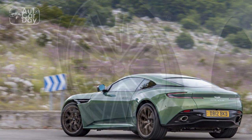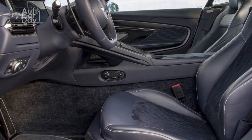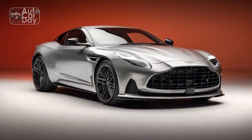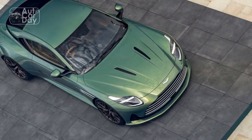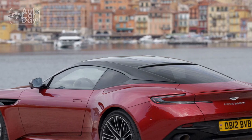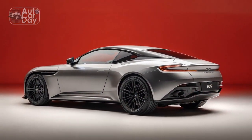Pros of the 2024 Aston Martin DB12. 1. Stunning design: The DB12 boasts an iconic and timeless design that combines elegance with modernity, turning heads wherever it goes. 2. Powerful performance: With an 800-horsepower V12 engine, the DB12 offers exhilarating acceleration and a top speed of 220 mph. 3. Advanced technology: The car is equipped with a range of advanced tech features, including a virtual cockpit, premium infotainment system, and driver assistance systems, enhancing convenience and safety.